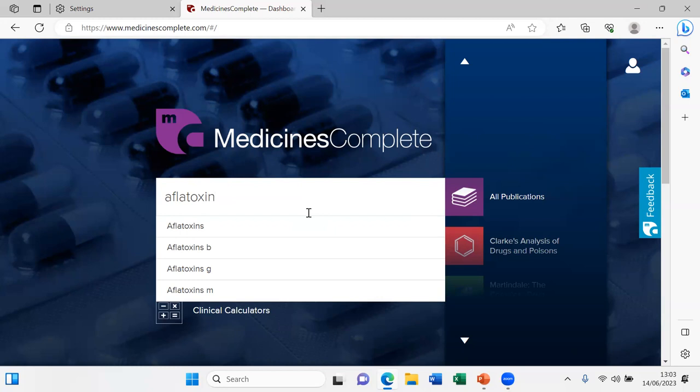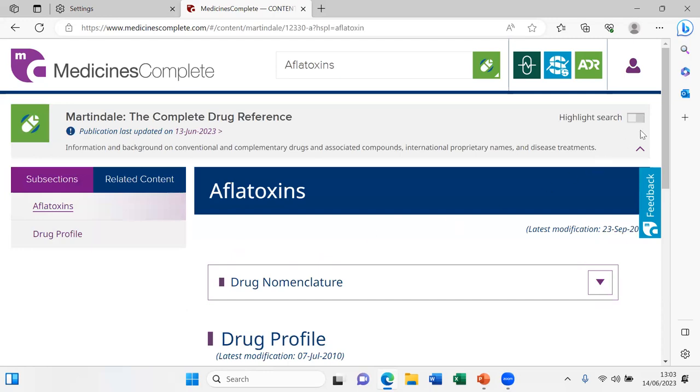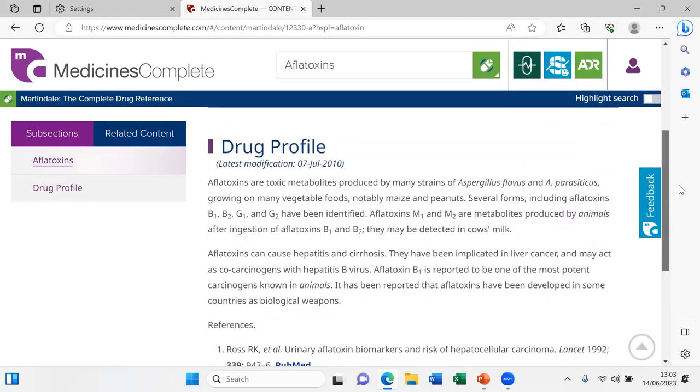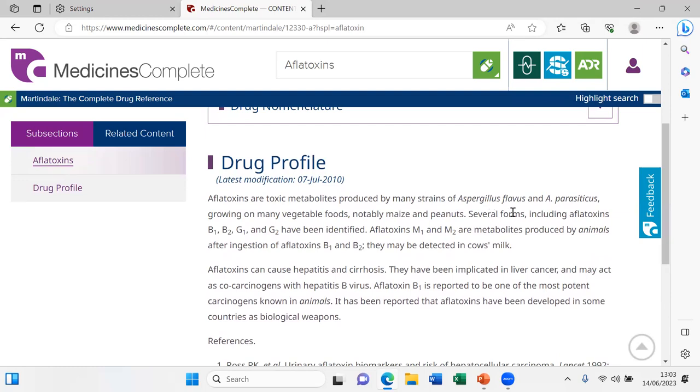Once I start typing I already get further suggestions, so I'll keep it as 'aflatoxin' and search in all publications. We have a hit in Martindale, the encyclopedia, and also a hit in the Analysis of Drugs and Poisons. Let's quickly look at the encyclopedic entry — it's not a very large one, but here's all the text.